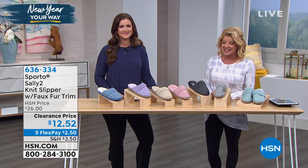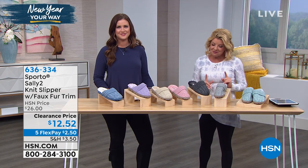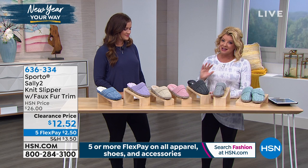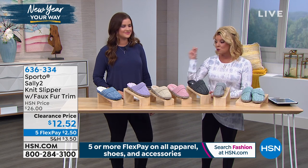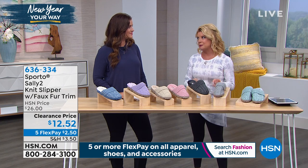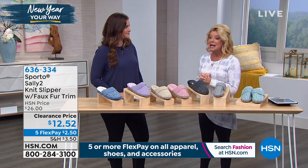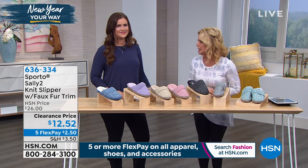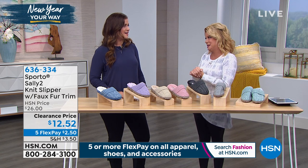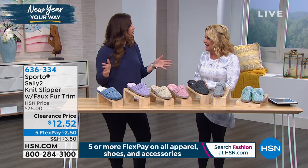One of our favorite brands at HSN is Sporto. We have a great slipper special called the Sally 2, which is a definite 100% customer pick. We're going to go right through colors because we have a lot of color options, though we're really limited in many of those. These are $12.95 — the number one Sporto slip-on slipper. I gave all of these for the holidays as presents and I paid more.